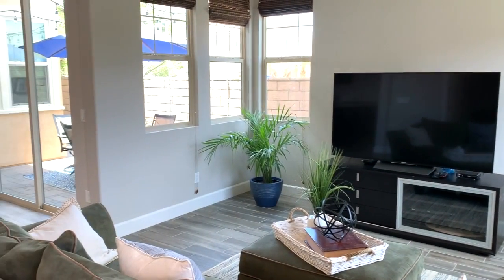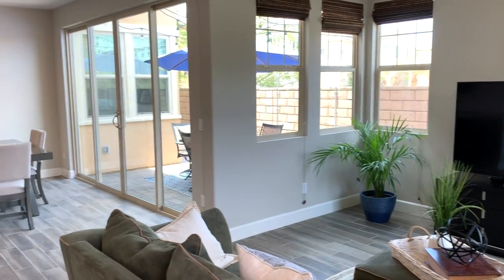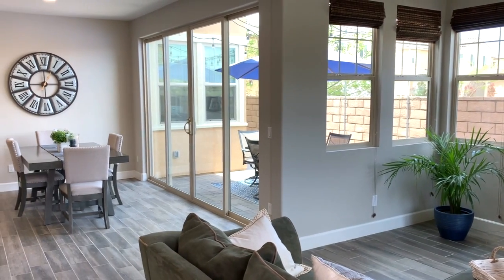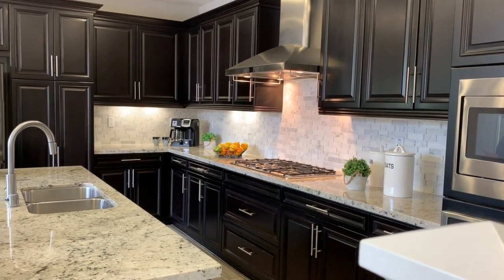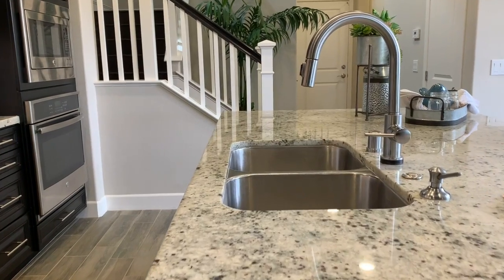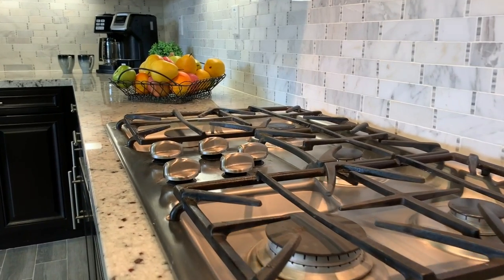Welcome to this gorgeous 4 bedroom, 3 bath home in Pacific Highlands Ranch. Built in 2016, this home showcases a spacious gourmet kitchen opening onto the family room and outdoor patio for extended entertaining. Stunning upgrades and finishes throughout this home raise it above the rest.